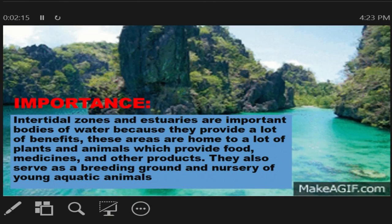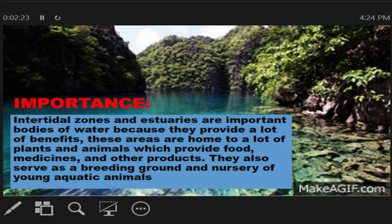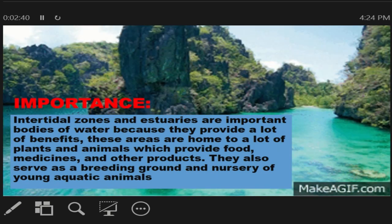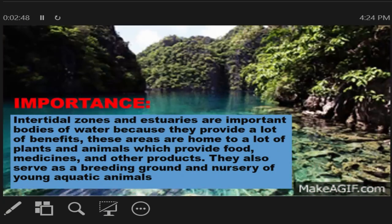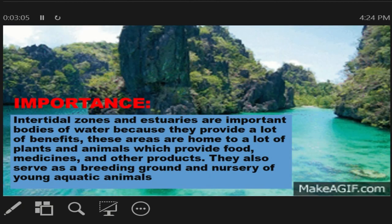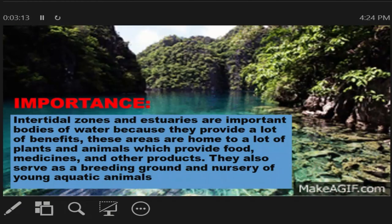Intertidal zones and estuaries are important bodies of water because they provide a lot of benefits. These areas are home to a lot of plants and animals which provide food, medicines, and other products. In Tagalog, ang estuaries at intertidal zones ay napakahalagang bahagi ng tubig dahil sa binibigay nitong benefits. Ito ay pwedeng maging tirahan ng hayop at halaman na nagbibigay sa atin ng pagkain, gamot, at iba pang mga produkto. They also serve as the breeding ground and nursery of young aquatic animals.